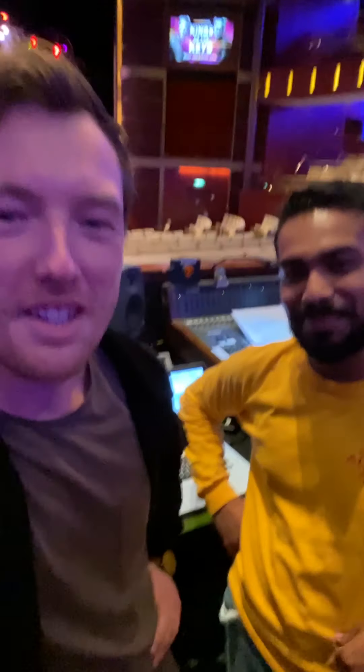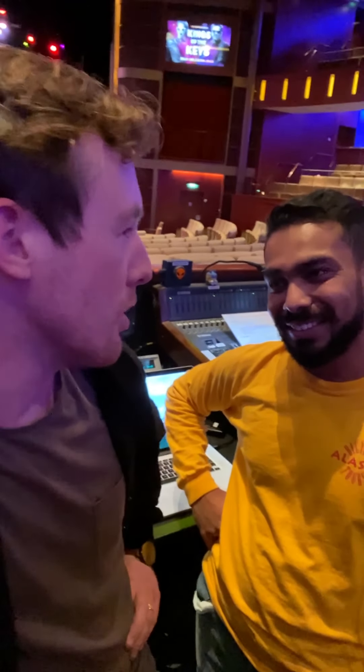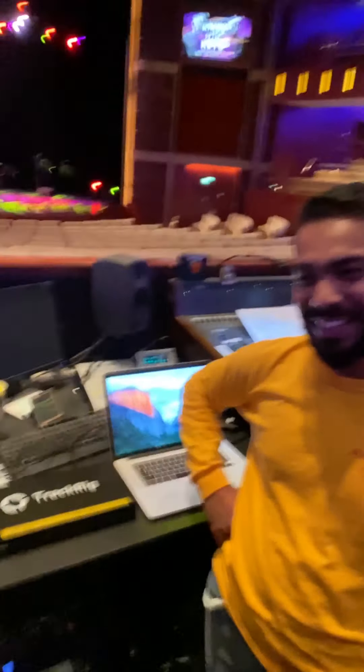Meet my vlog friends! Everyone, this is Sangeet. So we were talking last time — we were eating chocolate together off a table, right? And you said that your favourite chocolate was Cadbury with Oreo. Was that correct? Correct! Yes! Nailed it!